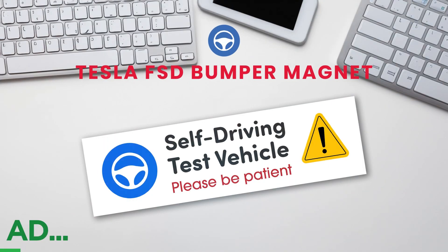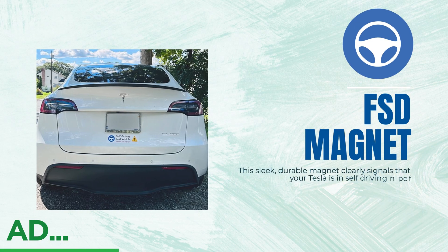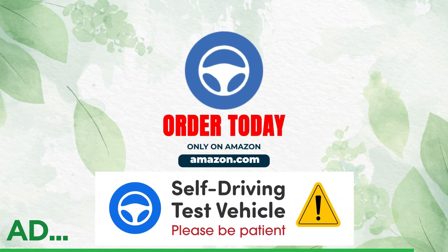Are you a Tesla FSD beta tester? Stop scrolling — the FSD beta bumper magnet is a must-have. This sleek, durable magnet clearly signals that your Tesla is in self-driving mode. It's easy to apply, easy to remove, and the perfect accessory for embracing the future of autonomous driving. Grab yours on Amazon today.